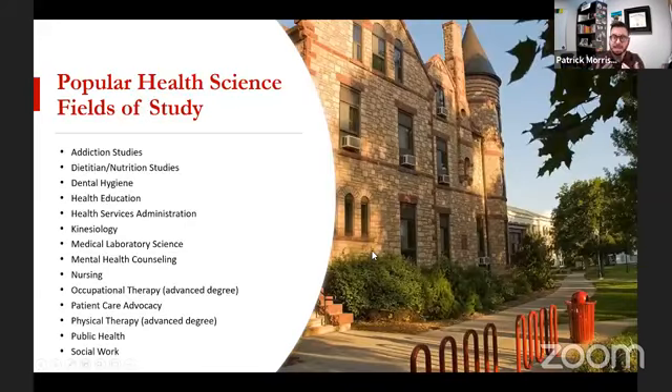Popular fields of health science study include a little over ten main ones. They run the range from addiction studies — helping people with drug and alcohol issues — to health services administration, which is the business of running a hospital, all the way to occupational therapy, helping someone who has had a stroke or was in a car accident adapt to their new lifestyle. And then of course public health is a big one. They really run from medicine-focused careers all the way to public policy and business.